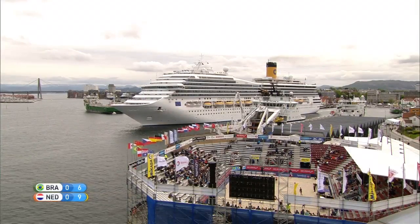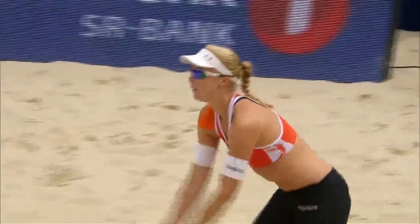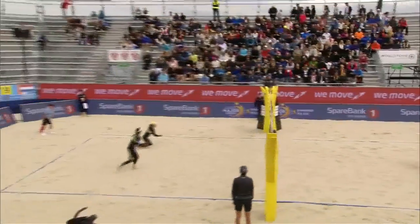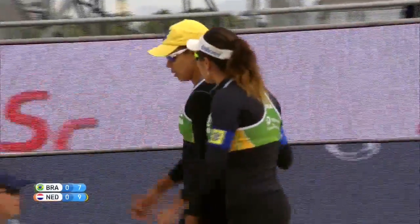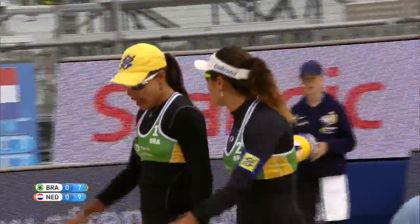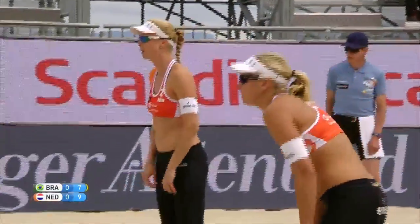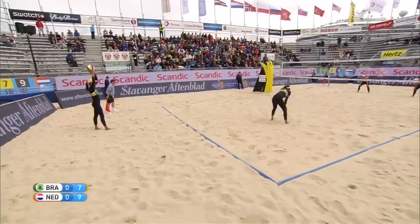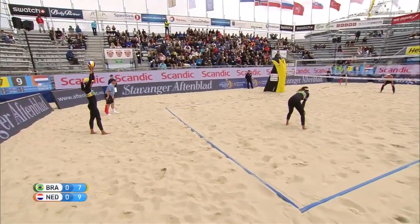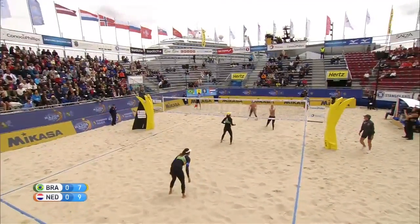Look at that scenery — that's got to be the best seat in the house on the top floor of the cruise ship. A service error from Meppelink gives a side out to Brazil, just within two of the Dutch. That cruise ship cruising by — one of the unique things about this setting in Stavanger is that it's right on the harbor and cruise ships actually pull up. They can watch the tournament from the top deck. It's something special.